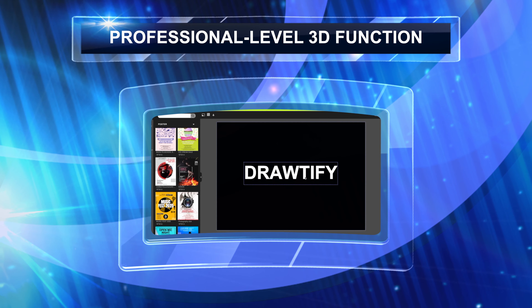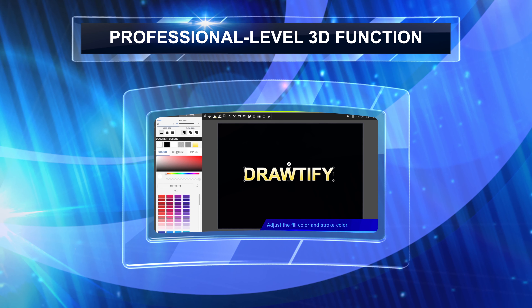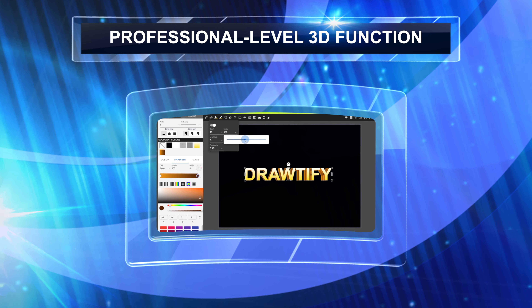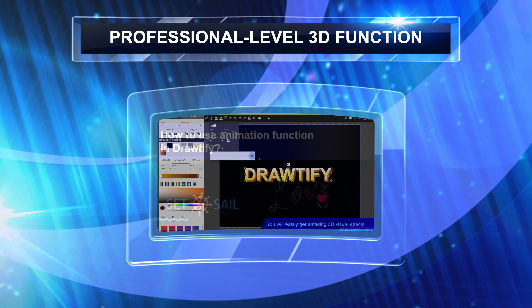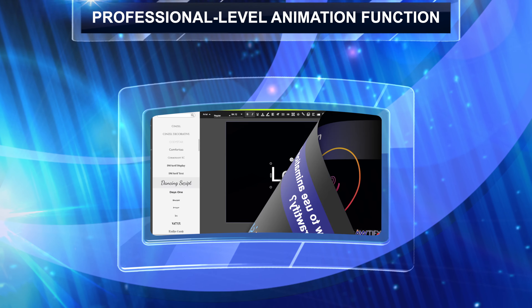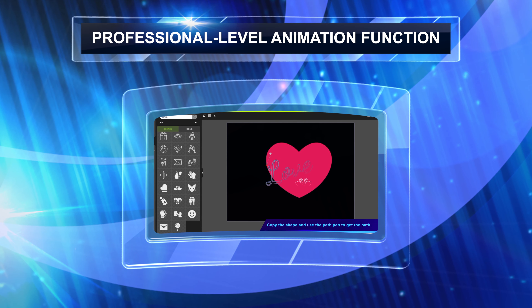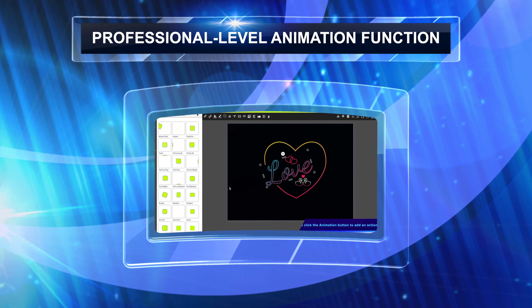For example, professional-level 3D features to make your story 3D. Of course, there are also professional-level animation features that easily make you the visual focus.